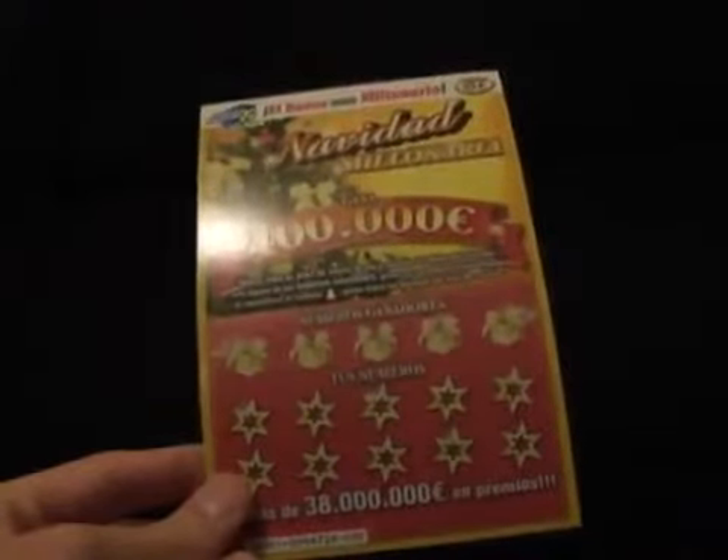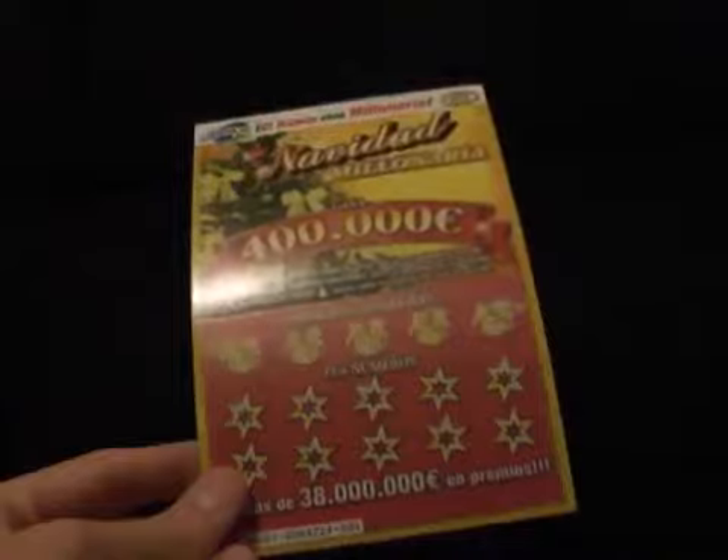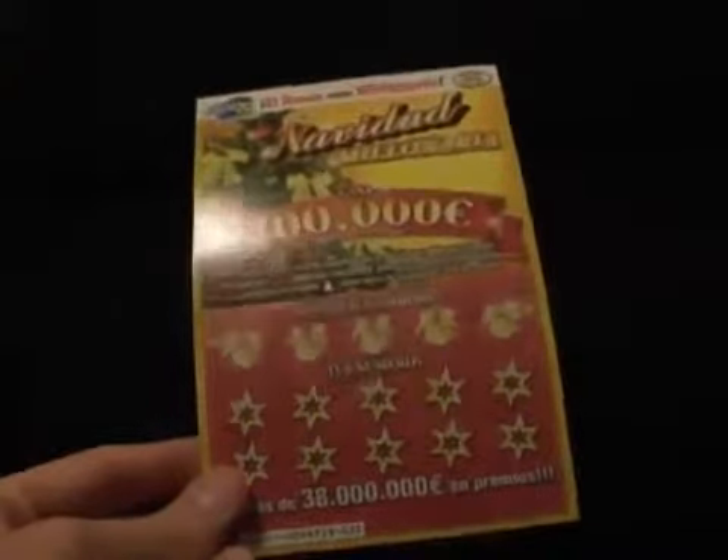It's sort of an American thing, and you can tell England's catching up to America, and smaller countries like Spain are slowly but surely getting into the whole scratch card craze going on.